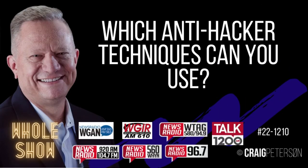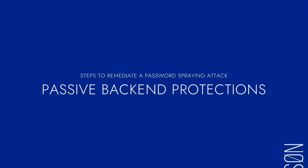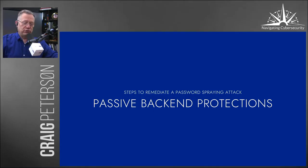Last week we went over some steps, some things you can look at that are going to help protect you, and we're going to go into this a whole lot more today. Stick around, and if you miss anything, you can go online to craigpeterson.com. Make sure you sign up there for my email.